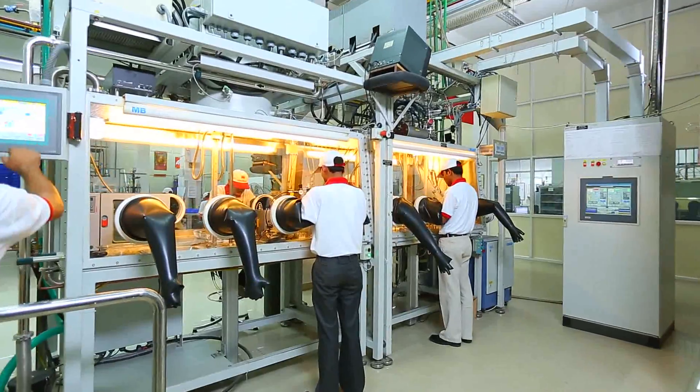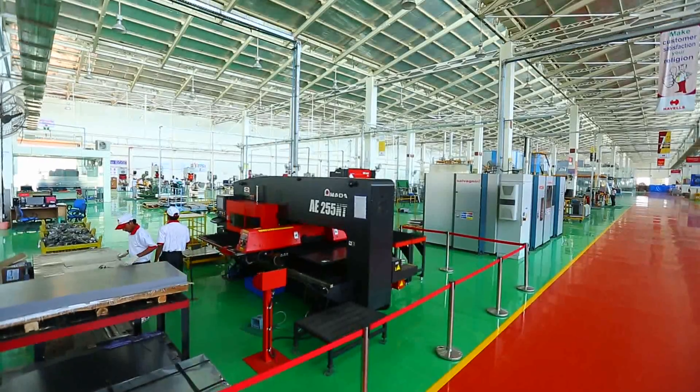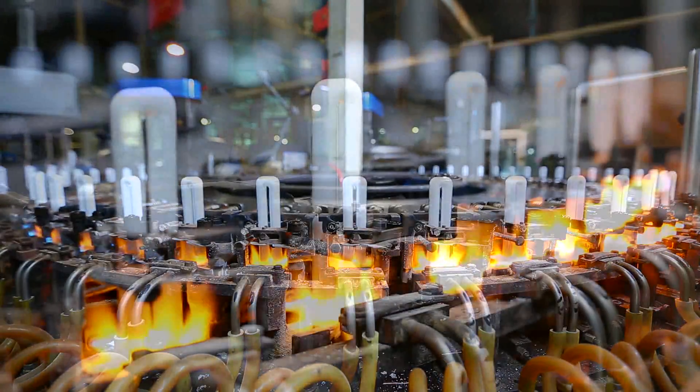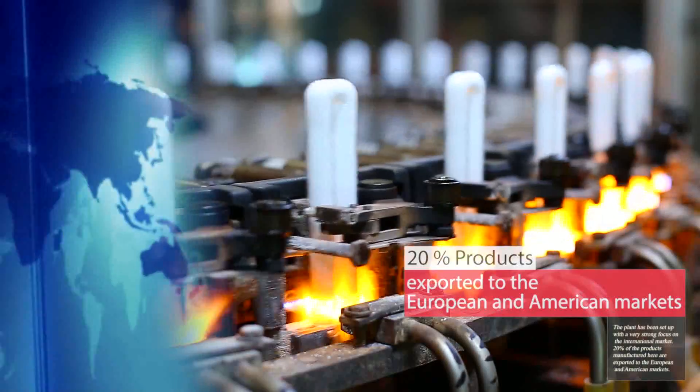Equipped with the most high-tech machinery and world-class processes, the plant has been set up with a very strong focus on the international market. 20% of the products manufactured here are exported to the European and American markets.